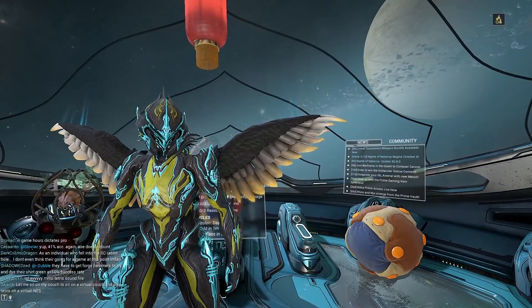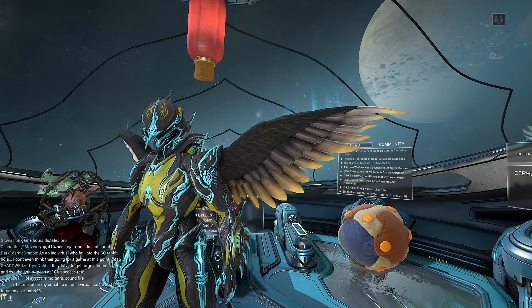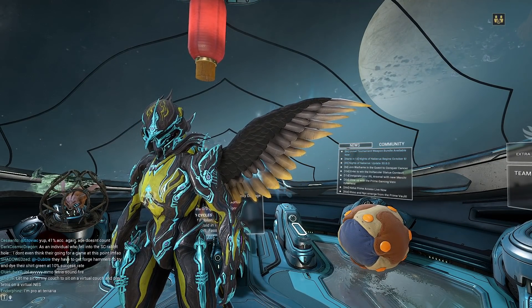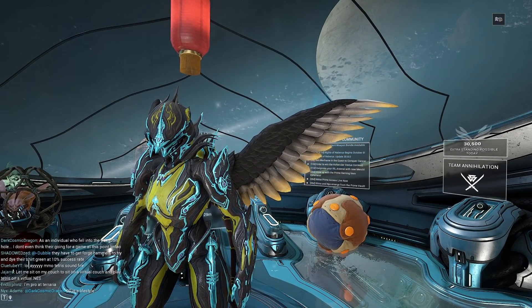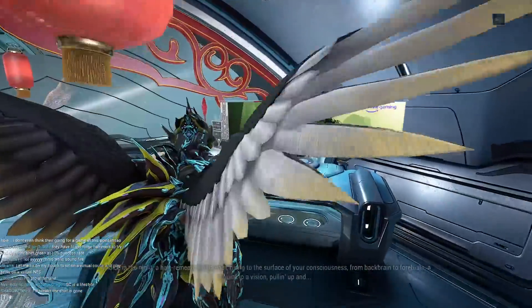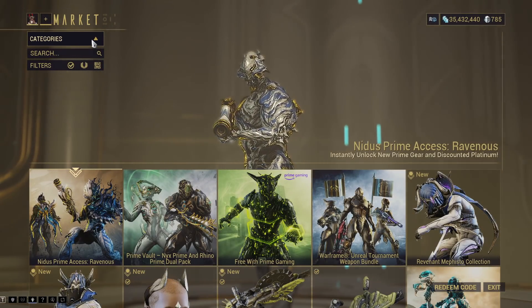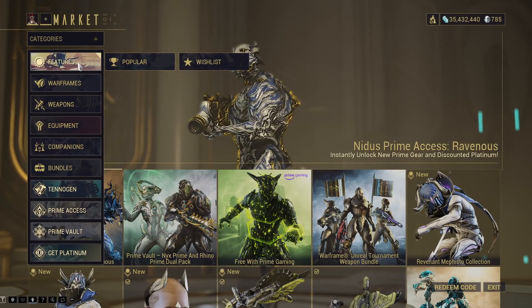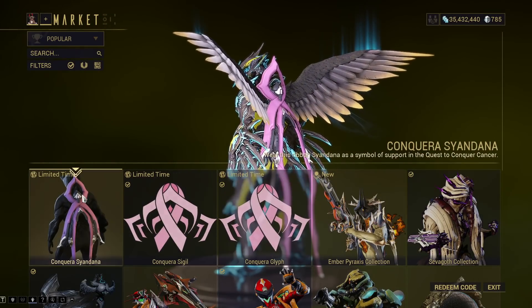Essentially it works like this: we have a certain donation goal to hit on the quest to conquer cancer. Once we hit that we'll get some cosmetics and whatnot, and there's already some cosmetics unlocked. First off, there are free cosmetics right now in the market. These ones I believe are lasting for like 90 days and they should just be on the featured popular list right here.